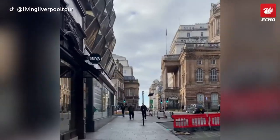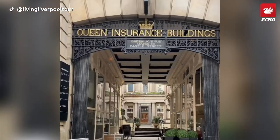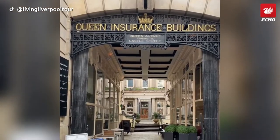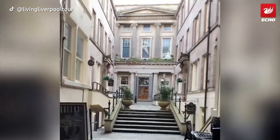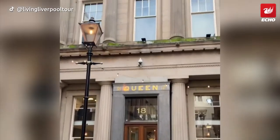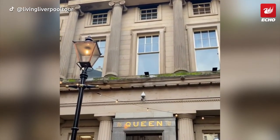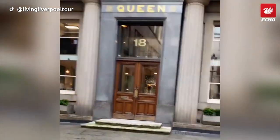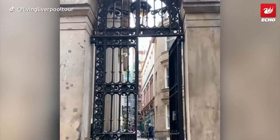Queen Avenue is a curved pedestrianised route between Dale Street and Castle Street. It was once one of the financial and legal hotspots of the city. In the 1840s the Liverpool Stock Exchange was situated on the top floor of this building before being asked to find new premises — I've heard that the parties were a little wild and someone might have brought a bear along. The Wolf of Dale Street, perhaps.